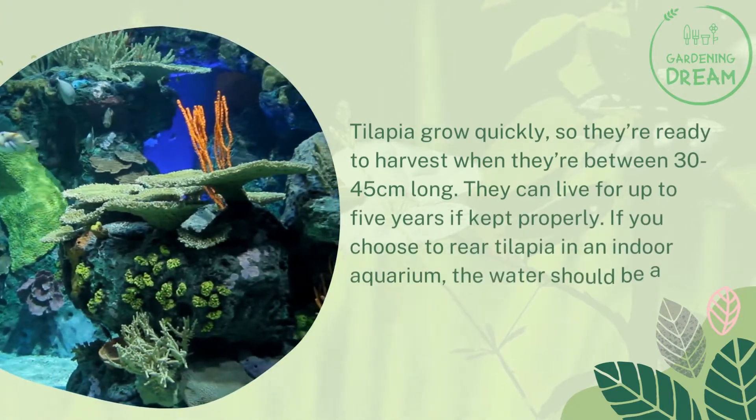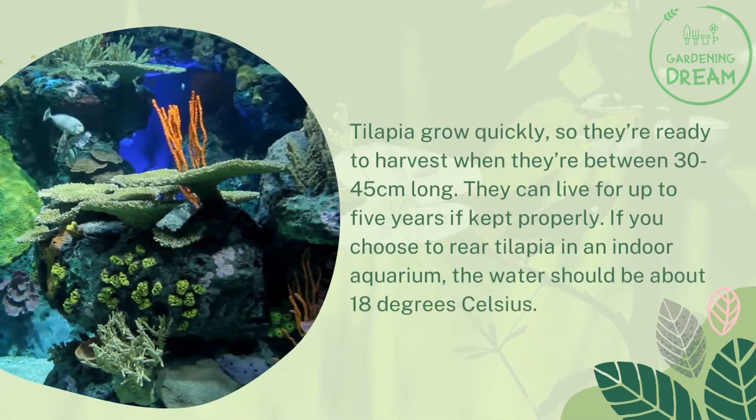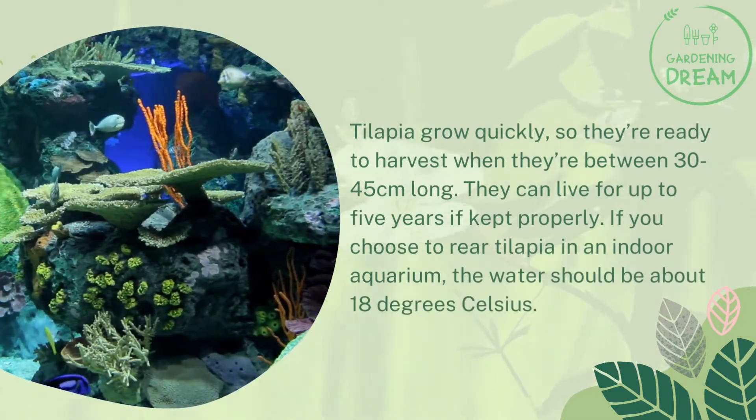If you choose to rear tilapia in an indoor aquarium, the water should be about 18 degrees Celsius.